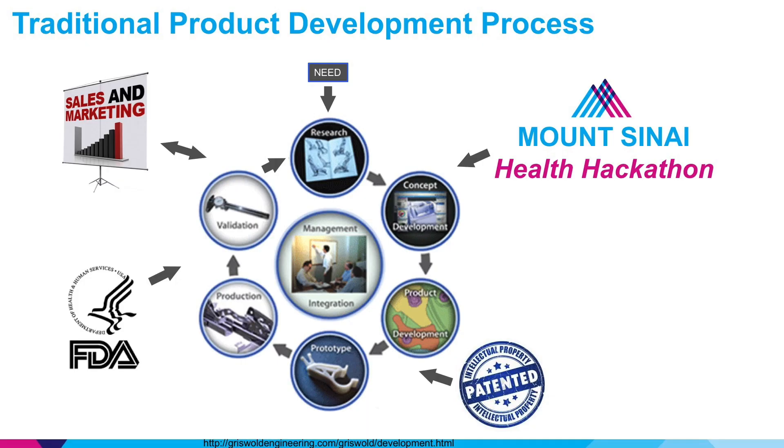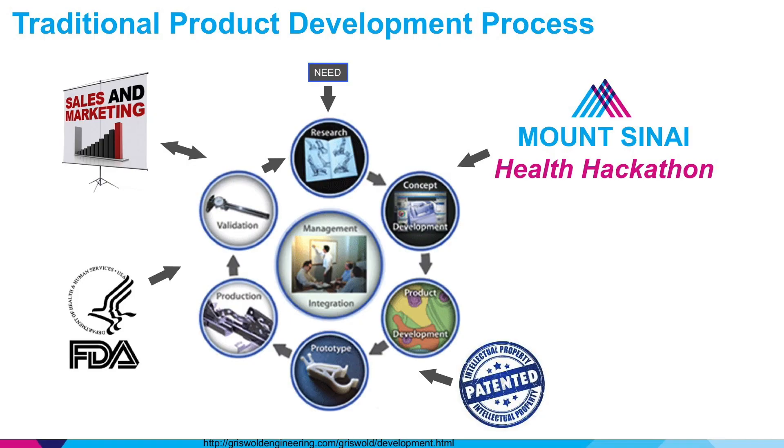When we talk about the technology development process, it's traditionally an involved circular process that starts with identifying a need, moving on to developing a prototype, possibly protecting IP, going on to FDA approval, and even marketing at the end. But this process often involves technologists who don't necessarily understand the needs and nuances of the healthcare industry. Conversely, those in healthcare don't always grasp the capabilities and possibilities of the available technology.